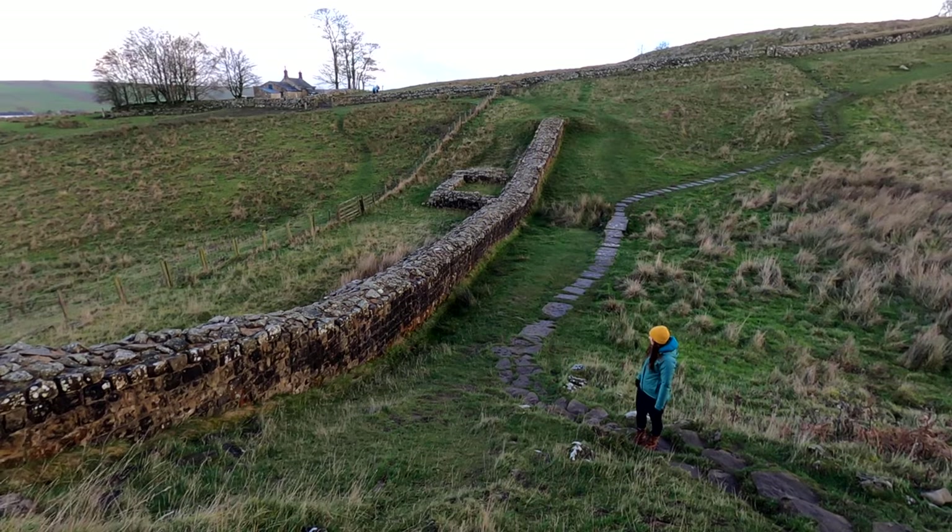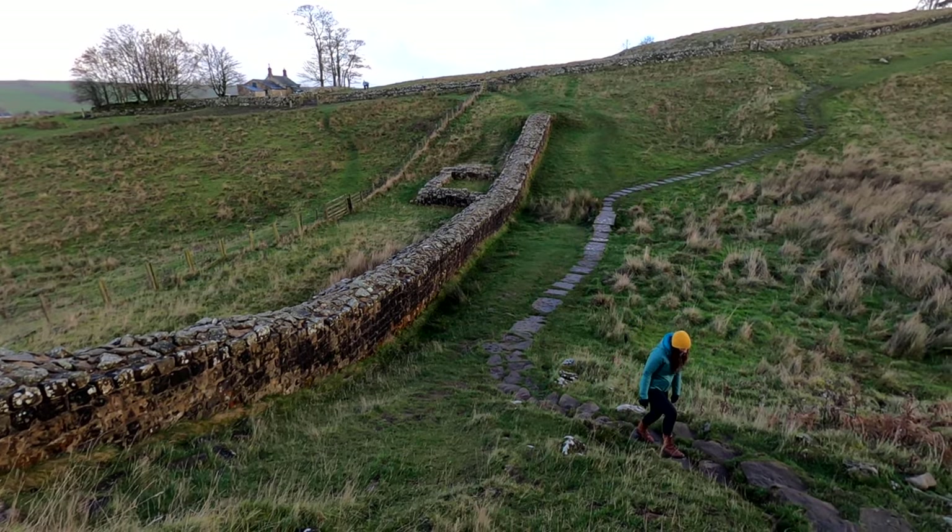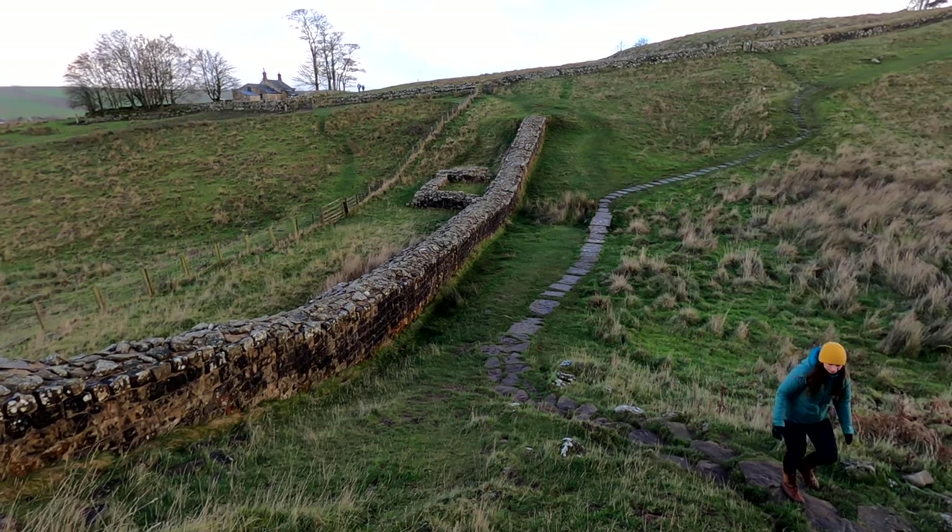Unlike the Great Wall of China, which was built by slaves, Hadrian's Wall was actually built by the Roman soldiers themselves, and they took great pride in it. The Roman legions that built certain sections engraved on stones the parts that they built, so you could see which legions built which sections — which I think is pretty cool. Apparently the soldiers were very skilled engineers.